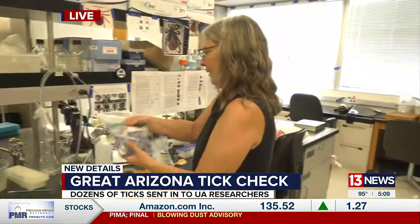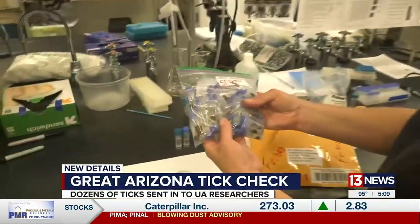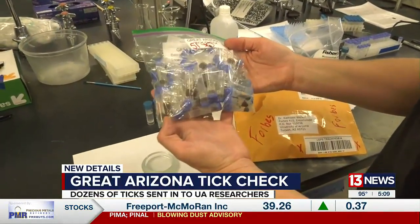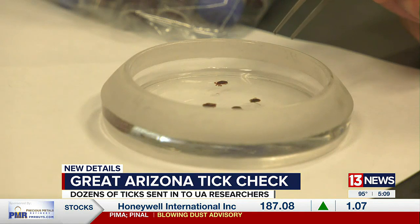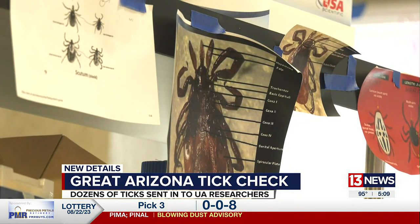From the brown dog tick to the black-legged tick, researchers at the university are getting a better idea of ticks here in Arizona. Dr. Kathleen Walker has been studying ticks for four years, and she is leading genetic testing on ticks at the University of Arizona as part of the Great Arizona Tick Check Program, an effort to help better understand ticks here in Arizona.